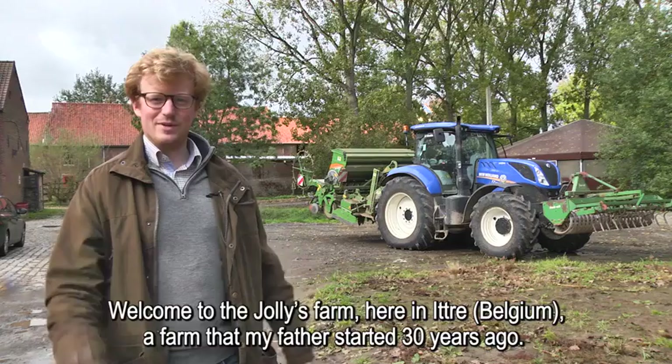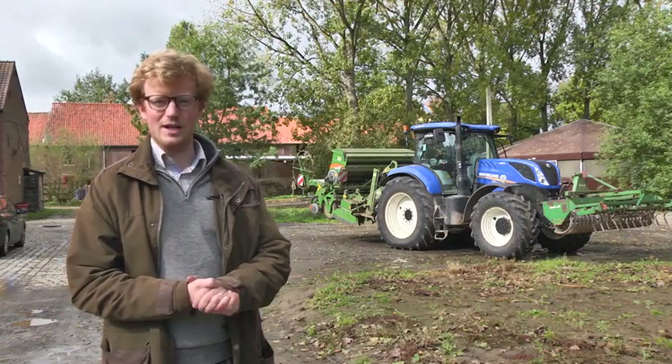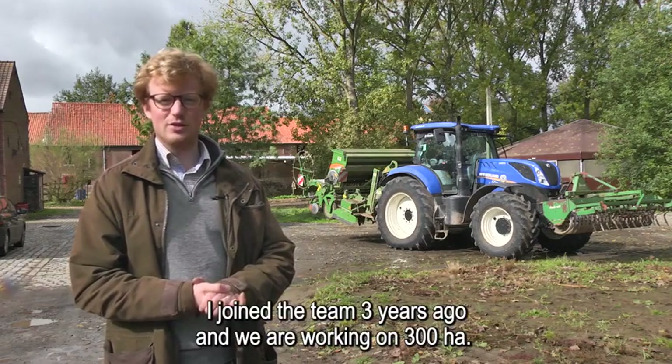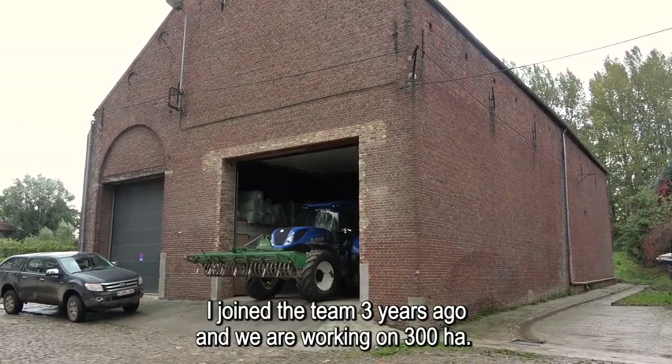Hello, welcome to the Jolly Farm here in Yttre, a farm that my father started 30 years ago. I have been joining the team three years ago now and we are working on 300 hectares.